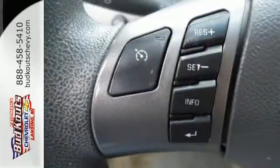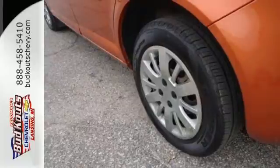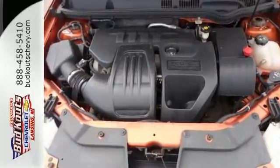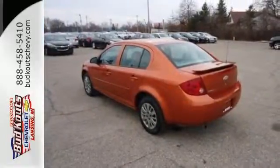Now add to that a CD player with a multi-speaker sound system and air conditioning with filtration, and you have an attractive vehicle looking for a new home. Its quiet and comfortable interior make this Cobalt an outstanding choice. Come in today and see it for yourself.